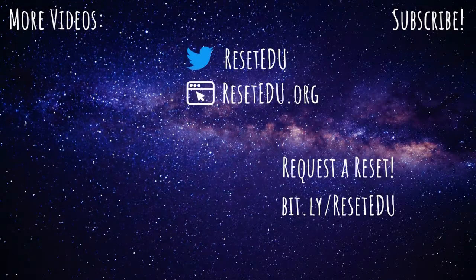Be sure to subscribe to the Reset EDU channel for the latest project updates and episodes. If you're interested in a reset for your own classroom, be sure to fill out the form at bit.ly/resetedu. Thank you for watching. Bye.